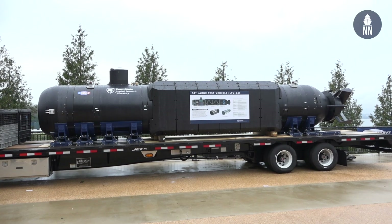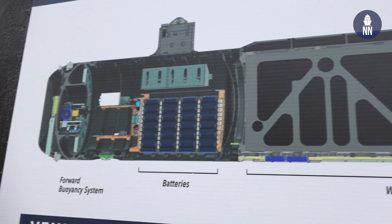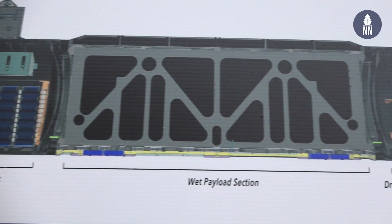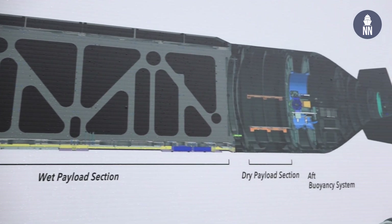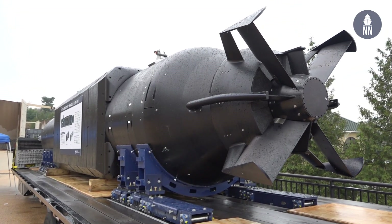We have a 54-inch unmanned underwater vehicle, which is a test platform for various payloads. What makes it unique compared to existing UUVs? The uniqueness is the modularity of the payload section — it can be conformed to various payloads under test, support different voltages and interfaces. And it's also 54 inches, so there are not many of those out there in the world right now.